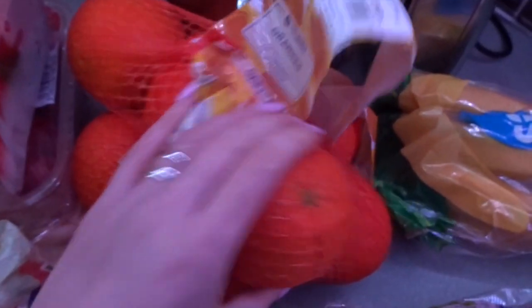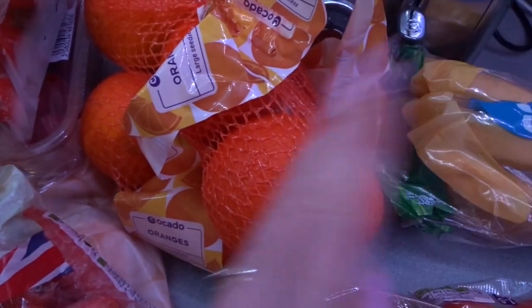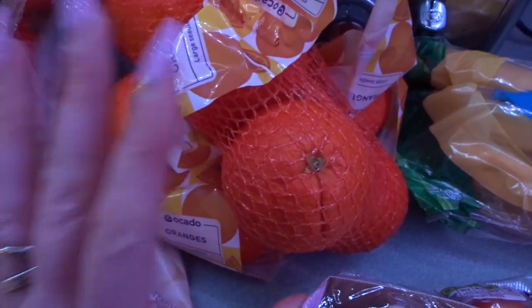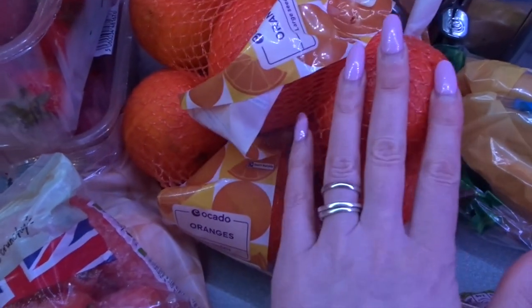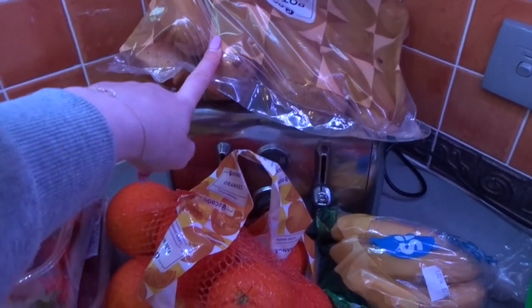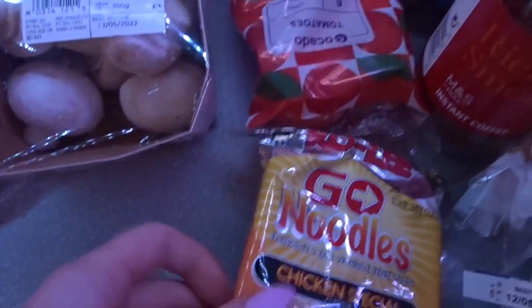I got some strawberries which are a speed food. I was just in the mood for some oranges — I absolutely love a proper orange. I like to cut it into fours and just sit and eat it; it's one of my favourite little snacks. I also got mushrooms and bananas which are free, a big bag of potatoes which are free — this big bag was 90p, which is amazing — and some salad tomatoes which are speed food.